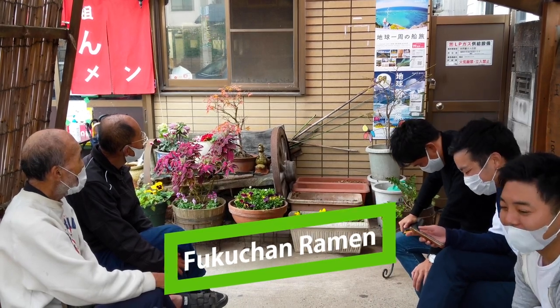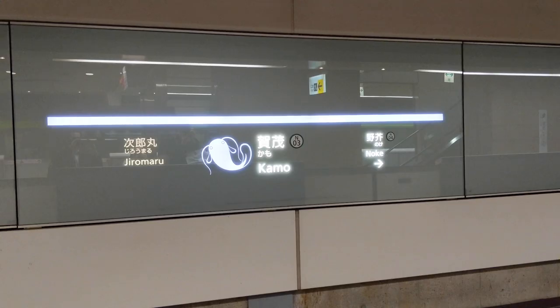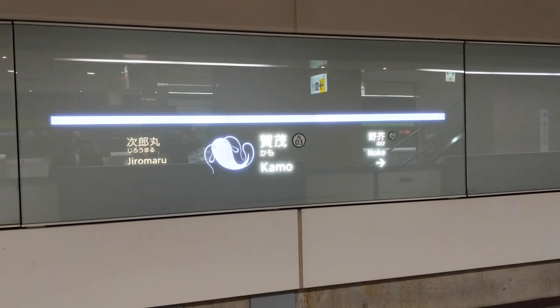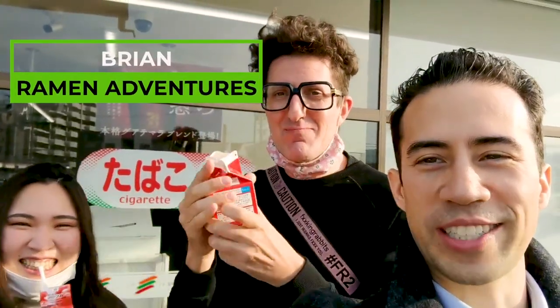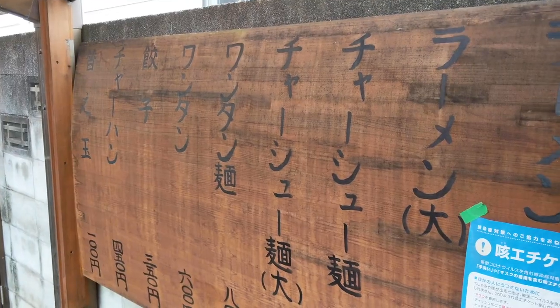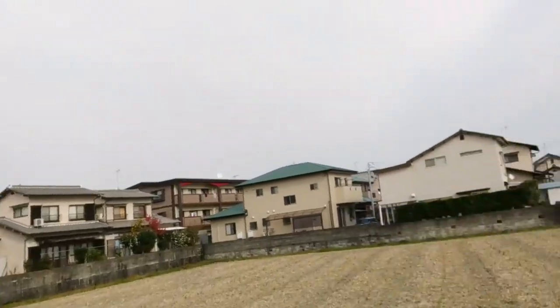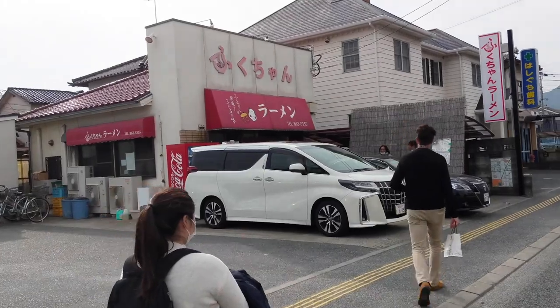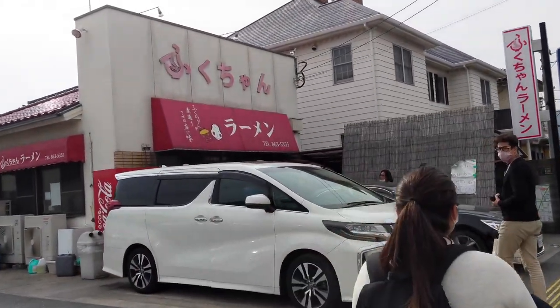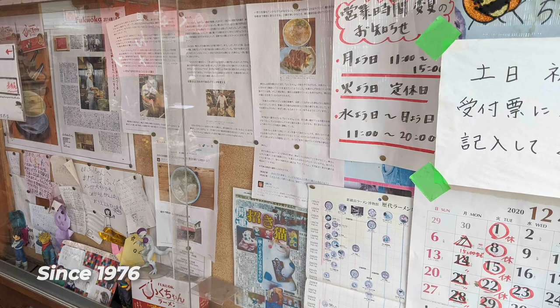Next up is Fukuchan. This one is a bit outside of Fukuoka city, but totally worth visiting. You can hop on the Nanakuma line to Kamo Station, and it's a short walk from there. It turns out that friend and fellow ramen hunter Brian was in Fukuoka at the exact same time, so we decided to team up and visit Fukuchan together. We are heading to Fukuchan now with K, who's friends with Brian from Ramen Adventures. They started in 1976, and you can feel this history inside and outside Fukuchan.